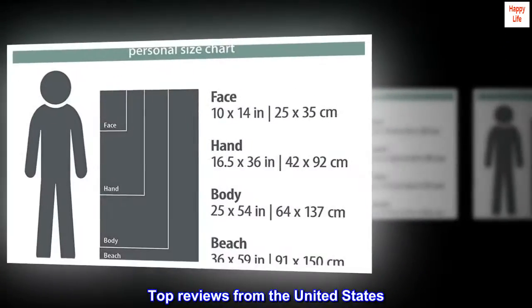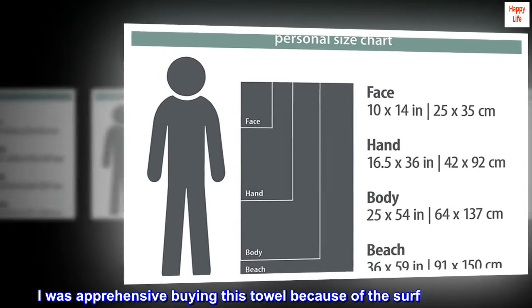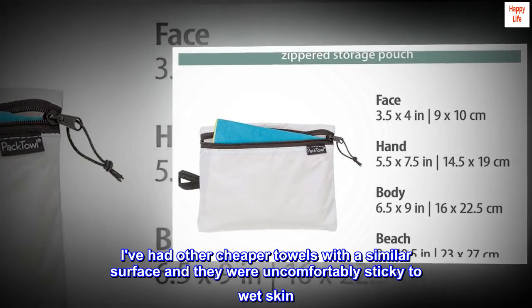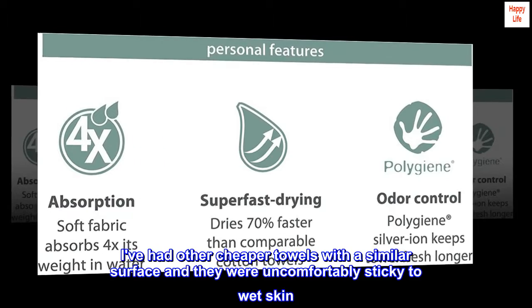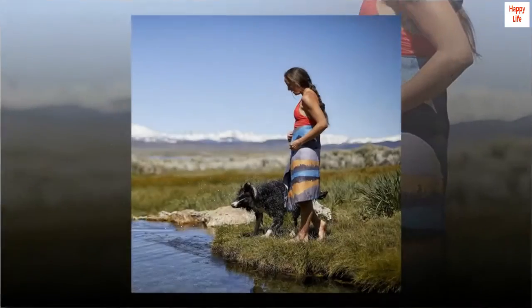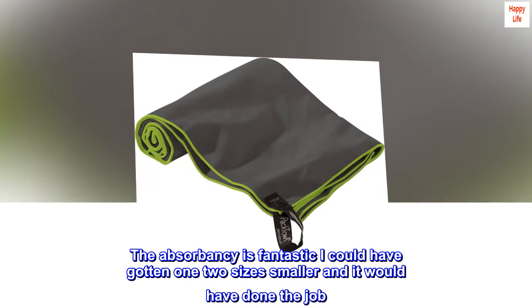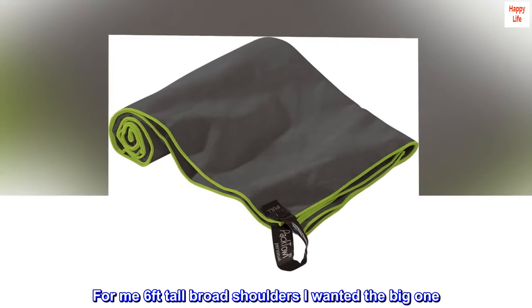Top reviews from the United States. Useful. I was apprehensive buying this towel because of the surface texture. I've had other cheaper towels with a similar surface and they were uncomfortably sticky to wet skin. This towel does stick a little but it's not a real issue. The absorbency is fantastic — I could have gotten one two sizes smaller and it would have done the job.